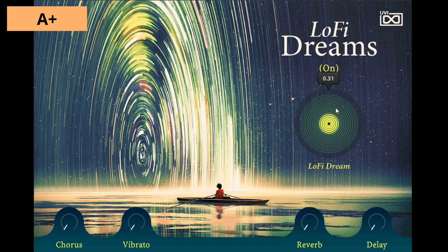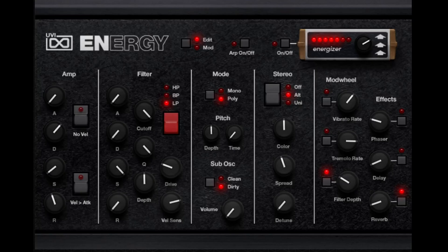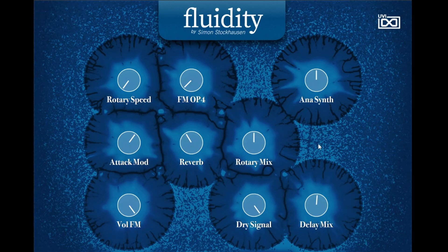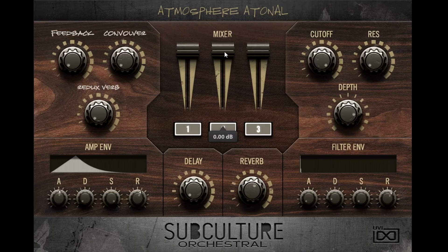I'm going to rate the add-on libraries that you get with Falcon in terms of quality and in terms of total content. I would put quality in the A-plus tier. I only have one library that I really don't like, and that is the Model D piano.